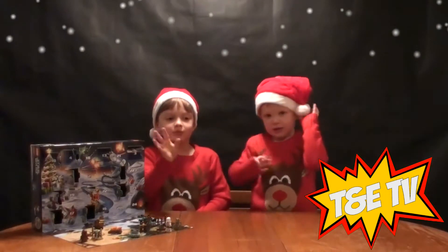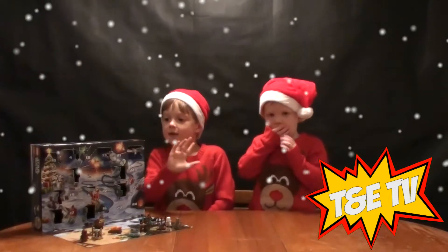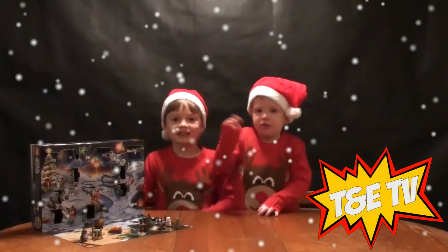Hi everybody, welcome to Toony TV. Today we are going to open number 14 of our Lego Star Wars advent calendar.